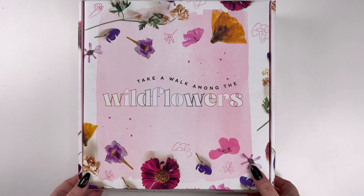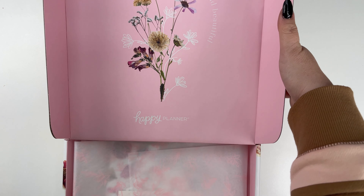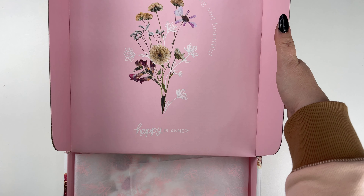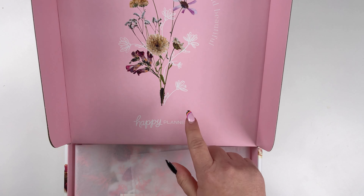It says, 'take a walk among the wildflowers,' and I love the whole pressed floral kind of vibe. It's really pretty. It says, 'you are inspiring and beautiful,' and I love the flowers with the drawn design.